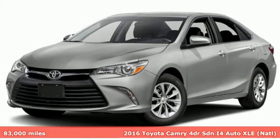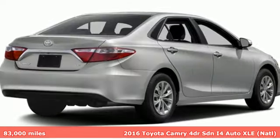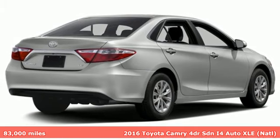It's a 2016 Toyota Camry. When you're looking for comfort, convenience, and quality, you think Toyota.